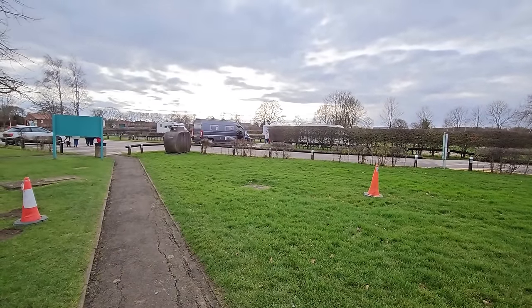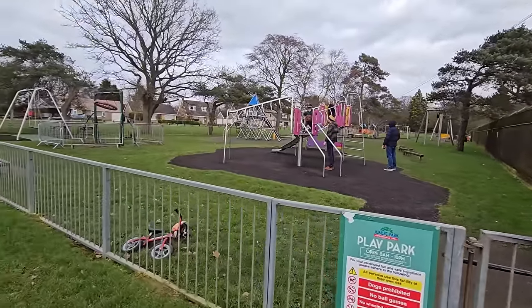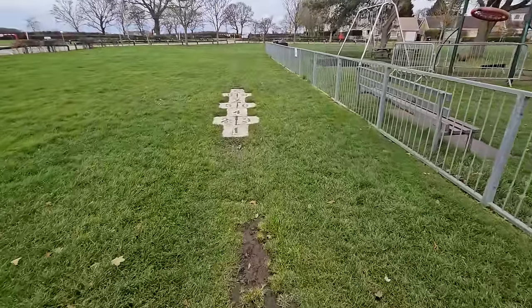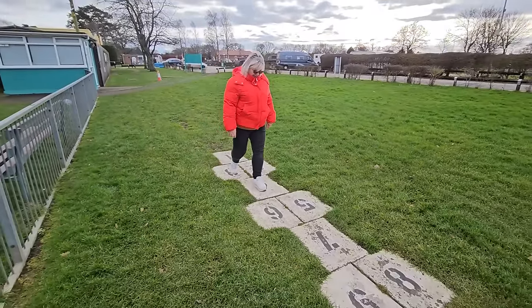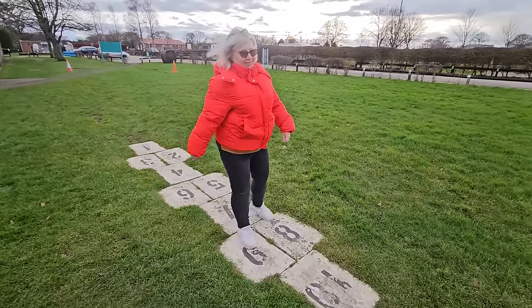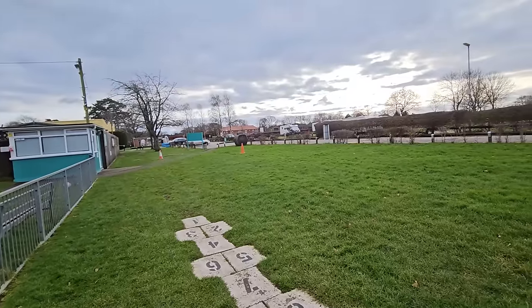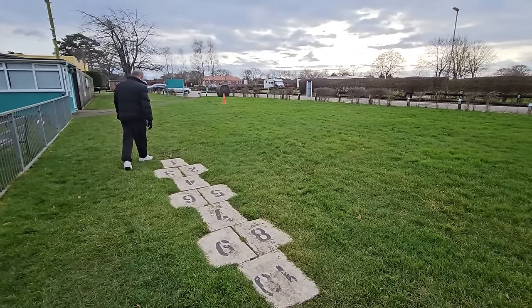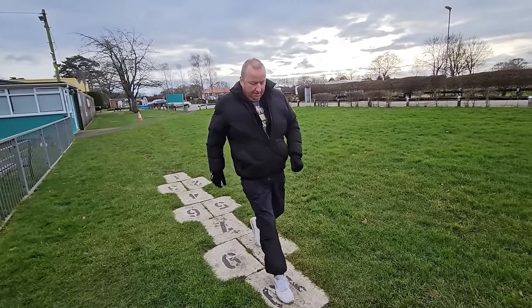We have a new arrival — someone just booking in. Coming over here is the activity centre for the kids. Oh look — hopscotch! A long time since I've seen that. Have a go, get right to the end, do it properly! It's a bit slippery though. Go on then, chuck your stone.